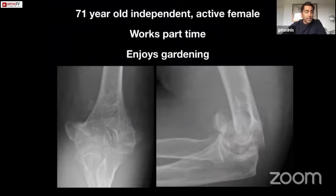Let's start with a case. This is a 71-year-old lady we treated about a year ago. She works part-time and she's active, and this is a common feature of our older population — they actually remain very active and do manual hobbies like gardening.